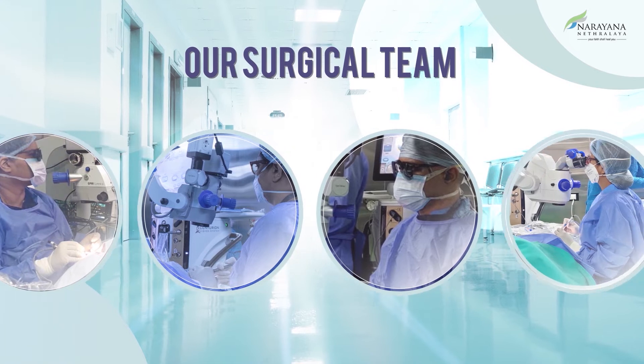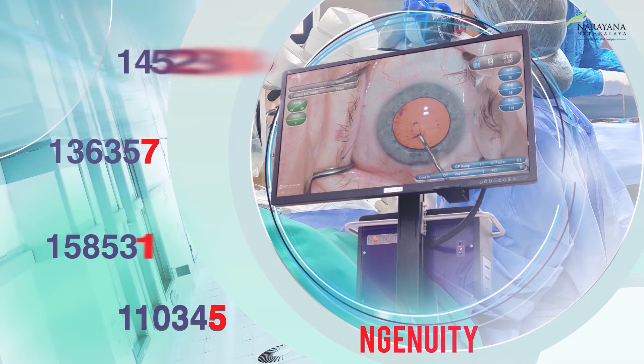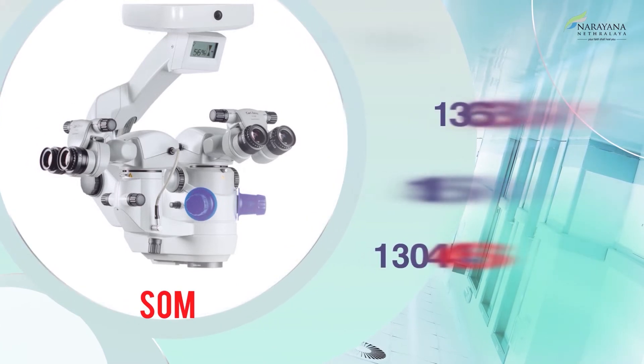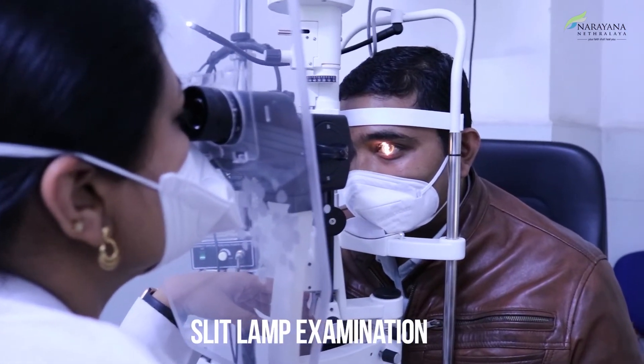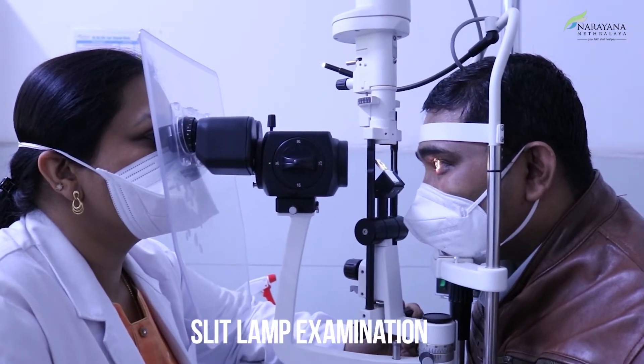Patients were randomized on the basis of the last digit of the patient's identification number — odd numbers being operated under the Ingenuity system and even numbers under the standard operating microscope. In the outpatient department, each patient was subjected to a detailed ophthalmic evaluation. We included patients with nucleus sclerosis grade 2 and above, including mature cataracts.